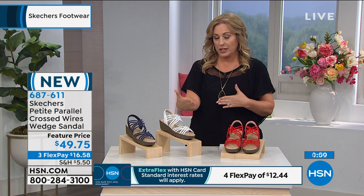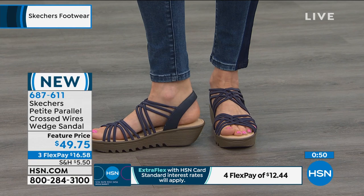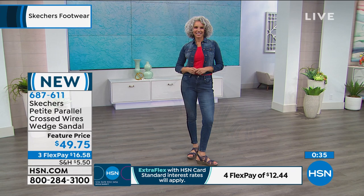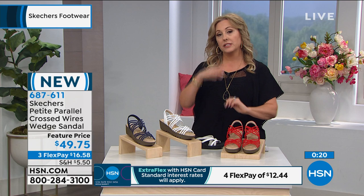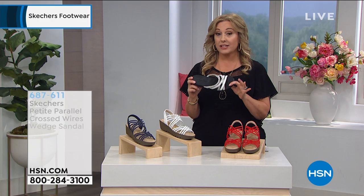If you have an HSN card, you get an extra FlexPay — so instead of three FlexPay, you see at the bottom it says four FlexPay at $12.44 to get home. We give you an extra flex payment all the time on shoes, fashion, beauty, and jewelry. These are a full leather slingback — to take care of them, just get a little laundry soap or dish soap with a warm cloth, wipe it off, and you should be good to go. We've got about 30 seconds left. These have a two-inch lightweight ribbed rubber wedge heel and platform, sizes six through eight.